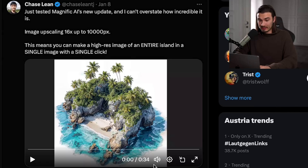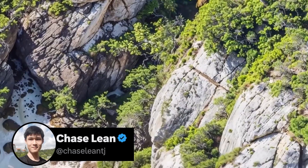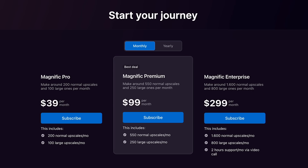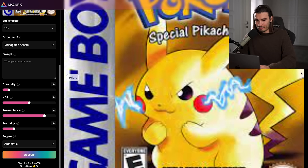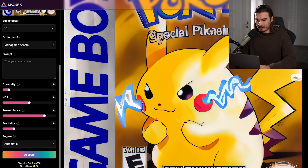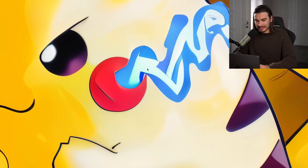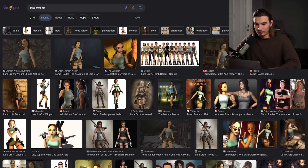Magnific.ai got a fantastic update this week — a 16x upscale. I brought in some old Pokemon pictures. This tool is paid, but I'll show a free alternative in a second. Here's the before of the original Pokemon Yellow, and here's the after. The resolution is way higher — I can zoom in like this and it's perfectly sharp. Let's give the tool a fair shot and take one of these old Lara Croft images that people have been upscaling.